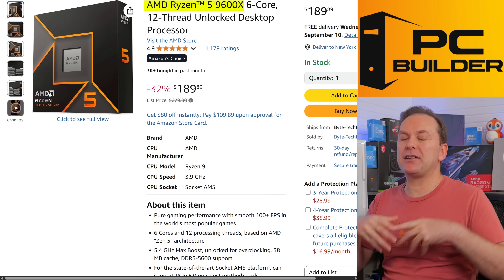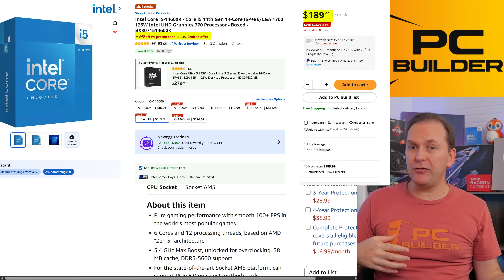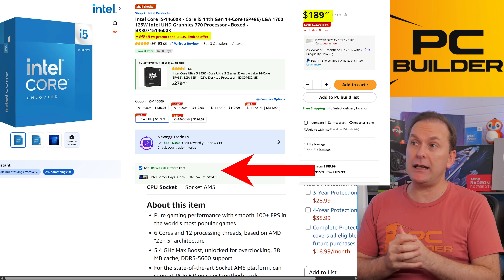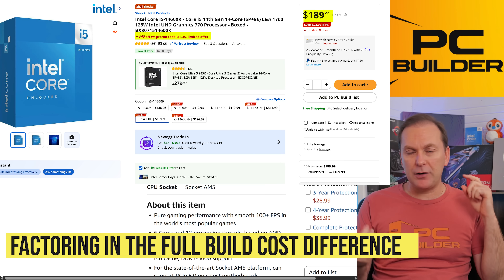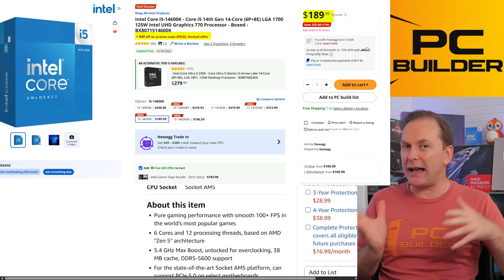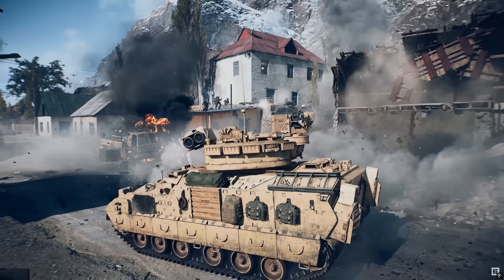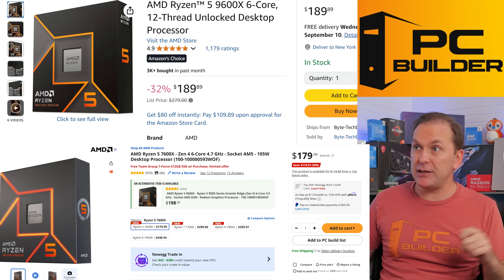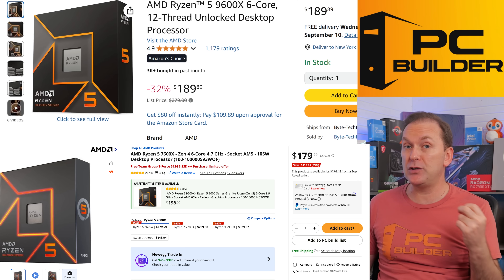I'm going to go with the Ryzen 9600X. Some people are probably wondering about the i5-14600K, which can be had for about $150 to $170 right now and comes with Battlefield 6 if you buy it before September 14th. The reason I didn't go with that is that by the time you kit the build out, it requires a bigger cooler, a quite a bit bigger PSU, and other things. You end up spending almost as much back into that 14600K build and you lose future upgradeability. Just go this way and buy Battlefield 6 as a standalone instead. The Ryzen 9600X at $189 is only $10 more than the 7600X — if it goes back up to $209, feel free to pick up the 7600X instead.